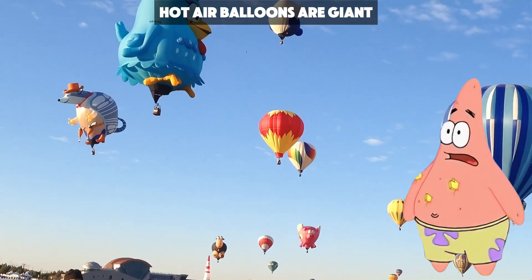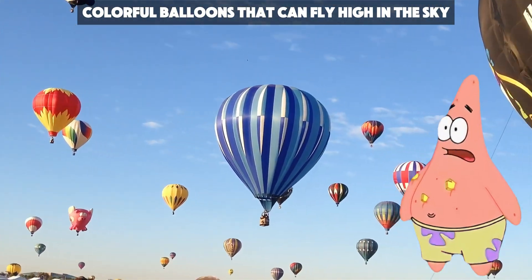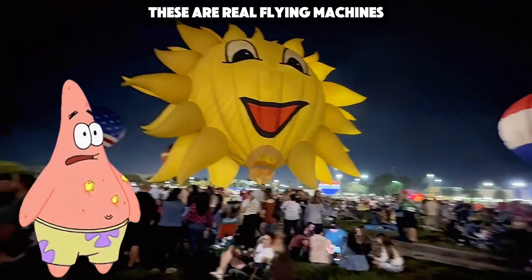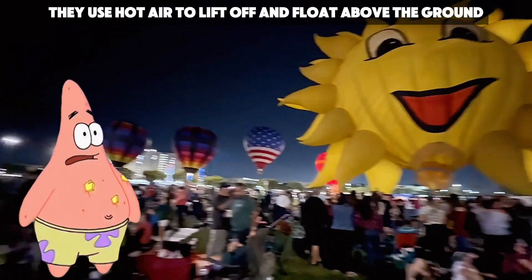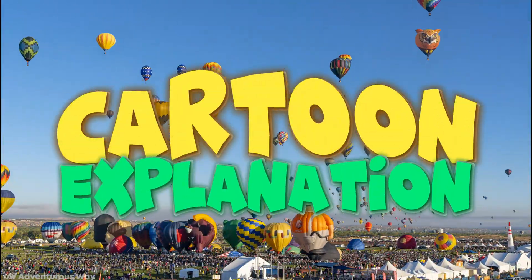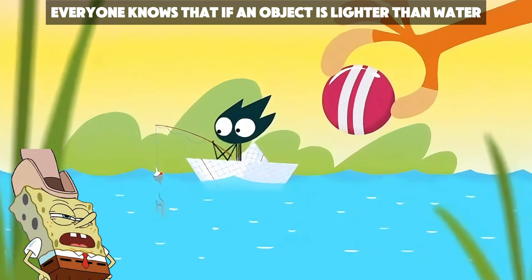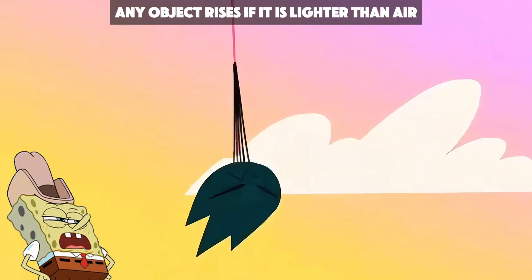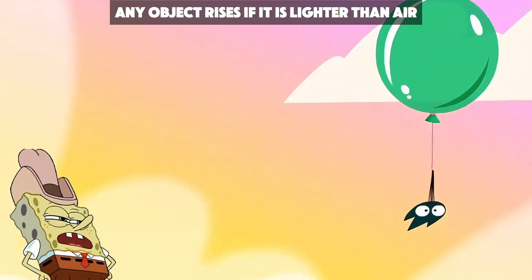Hot air balloons are giant, colorful balloons that can fly high in the sky. They are not like the small balloons at parties. These are real flying machines. They use hot air to lift off and float above the ground. Everyone knows that if an object is lighter than water, it floats. In the same way, any object rises if it is lighter than air.